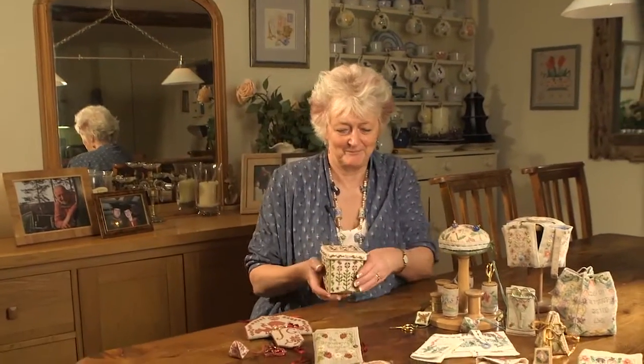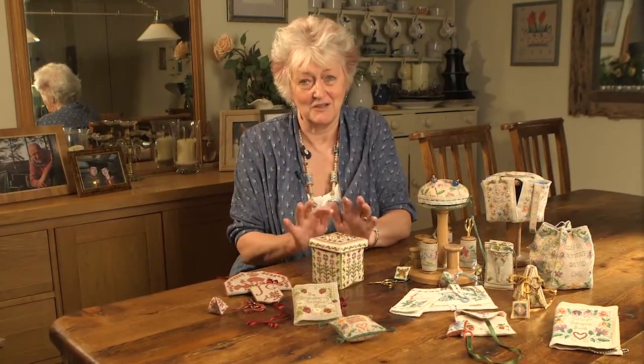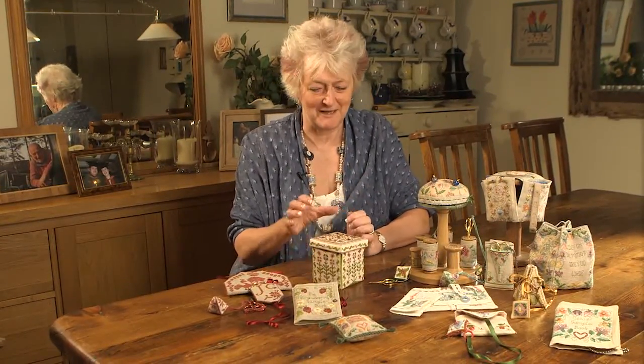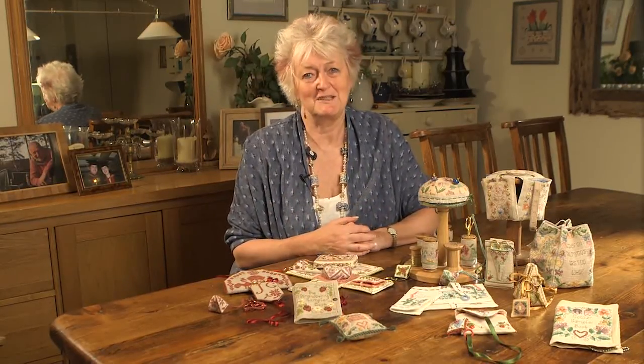Hello again. Here we are in Pink's Barn Kitchen and I'm surrounded by gorgeous stitching things. I've got to show you this because I'm quite pleased with it really. It's got a bit of a wow factor. Our Fleur Etui.